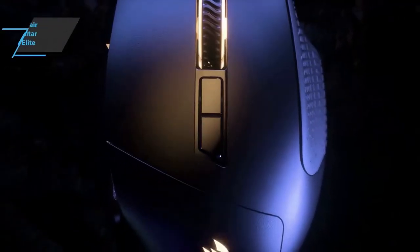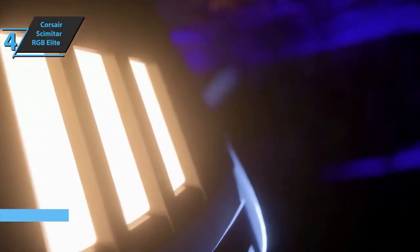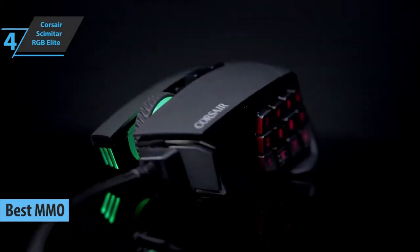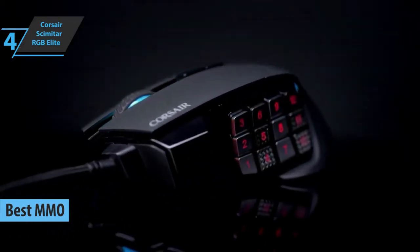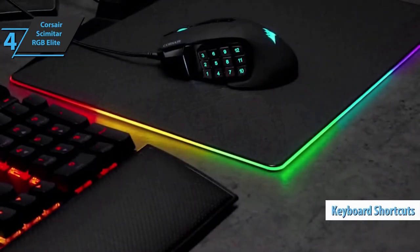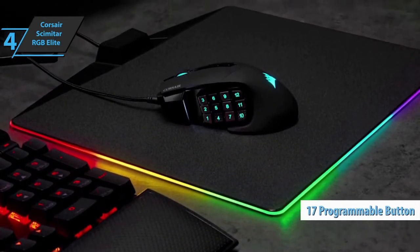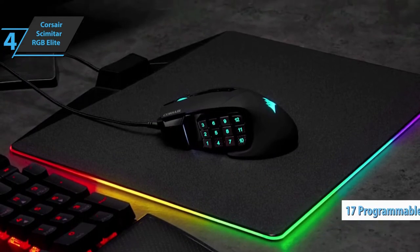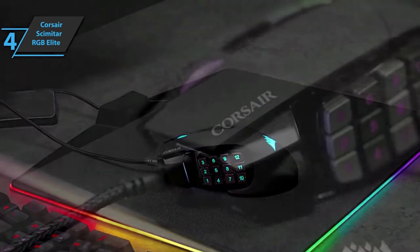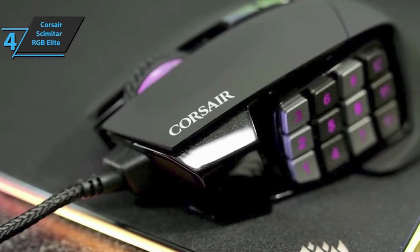The next product we'll talk about on today's rundown is the Corsair Scimitar RGB Elite, also known as the best MMO gaming mouse available on the market in 2022. Specifically designed to give MOBA and MMO players a bigger advantage than ever before, this model features keyboard shortcuts and eliminates the human error factor from the macro. A variety of 17 onboard programmable additional buttons will allow you to cast spells, handle actions, and open menus in an instant, allowing you to react faster and play better. The model is, without a doubt, among the few tested mice that are perfect for macro and remapping fans.